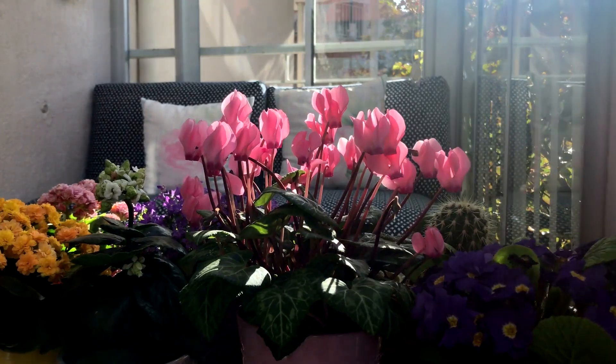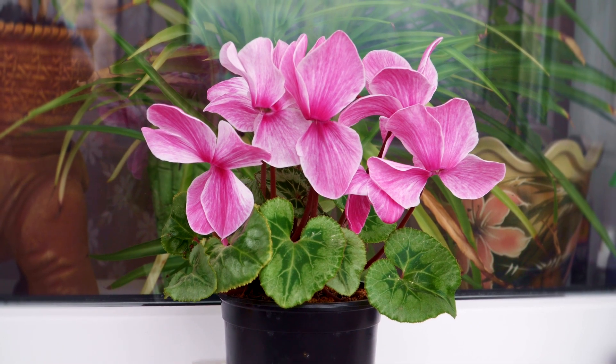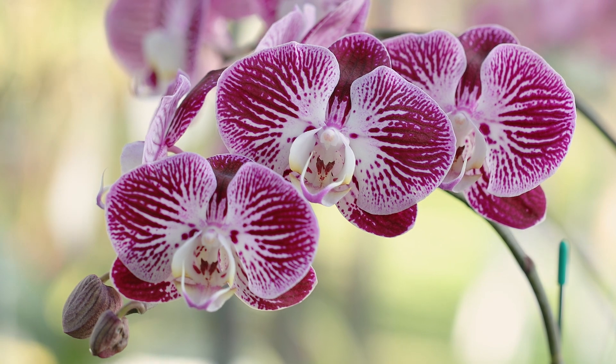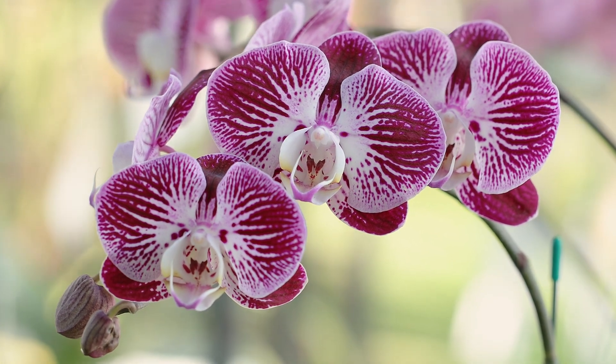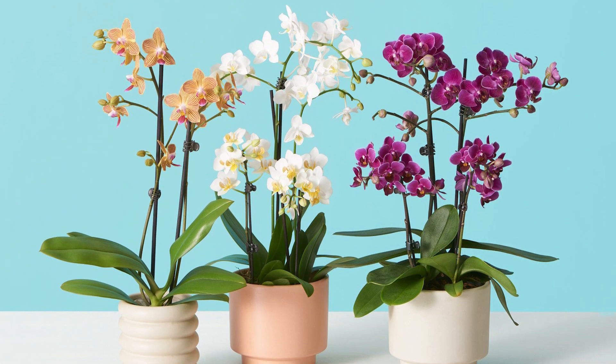Cyclamen can bloom from December to April indoors and send fragrant flowers above its silver marbled heart-shaped foliage. Grow moth orchid for its beautiful flowers during winter, and remember to keep it in a location that enjoys four to six hours of indirect bright sunlight daily.